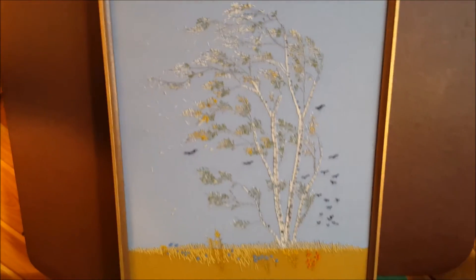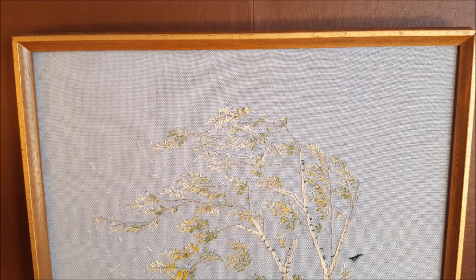Handmade, beautiful — quite a peaceful looking piece.